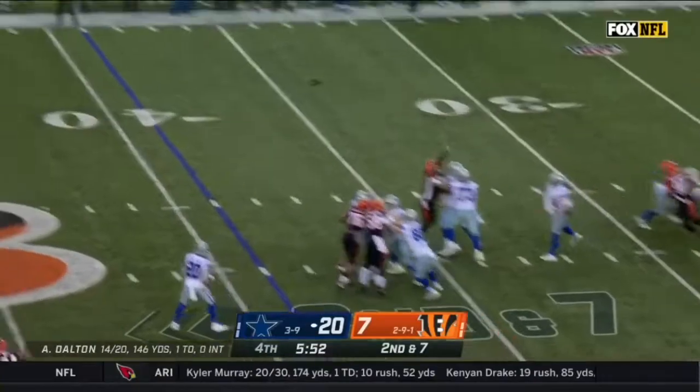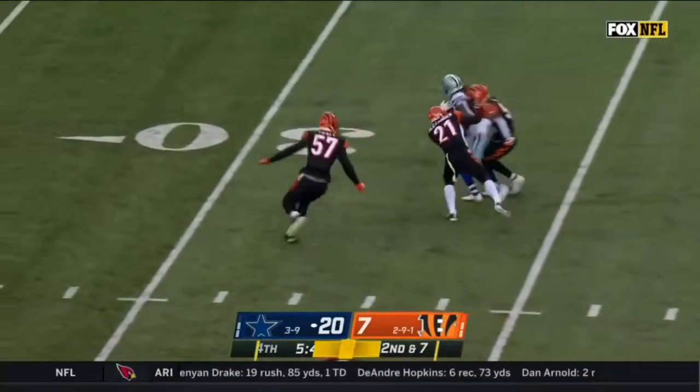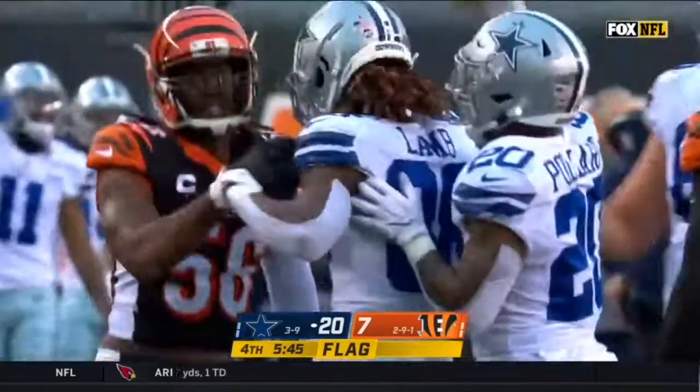Second and seven — they got him on a double move and Dalton finds CD Lamb. Lamb gets inside the 30, down at the 29 yard line with a flag down.